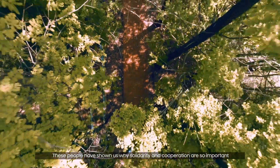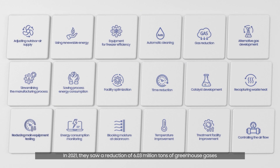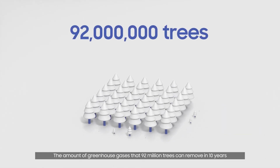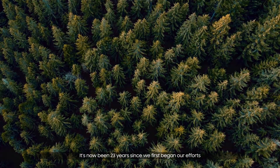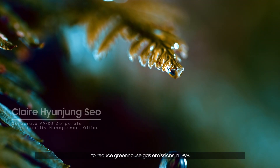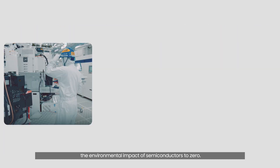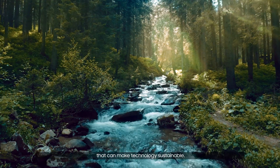These people have shown us why solidarity and cooperation are so important to combating climate change. In 2021, they saw a reduction of 6.03 million tons of greenhouse gases through greenhouse gas reduction projects — the amount of greenhouse gases that 92 million trees can remove in 10 years was eliminated in a single year. It's now been 23 years since we first began our efforts to reduce greenhouse gas emissions in 1999. We've always had just one goal: to develop eco-friendly technology so we can reduce the environmental impact of semiconductors to zero. That's why we worked so hard to develop technology that can make technology sustainable.